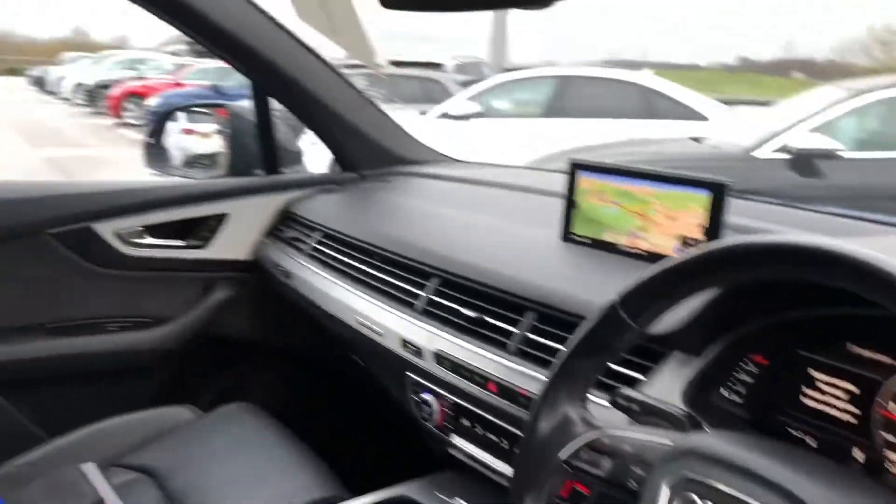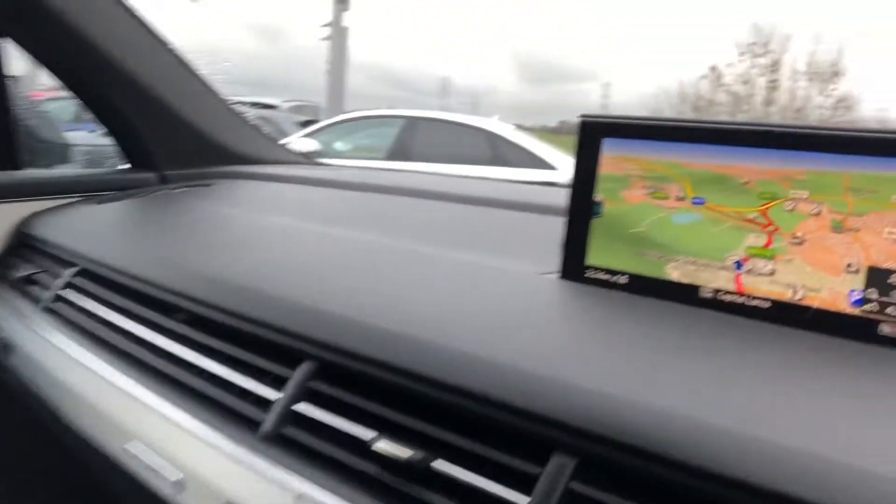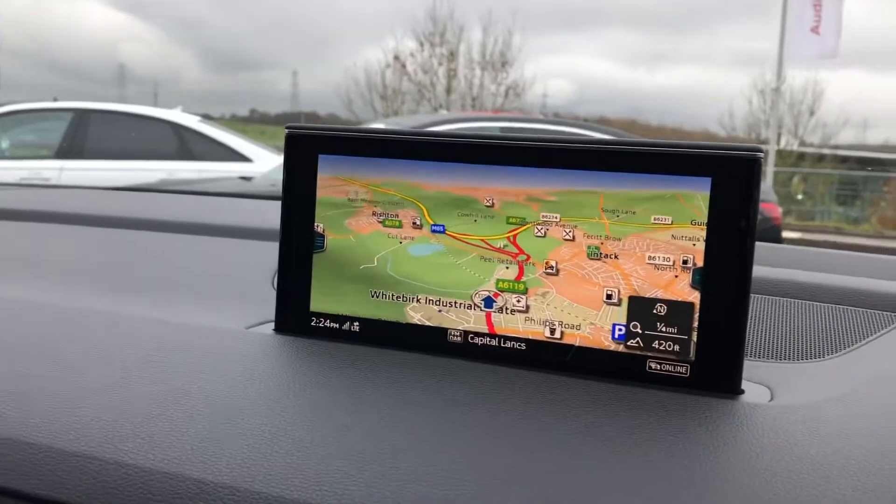Moving on to the interior. We have front sport seats fully leather with the S embossing. Matte brushed aluminium inlays surrounding the MMI, including satellite navigation.